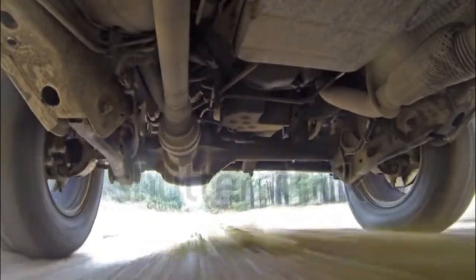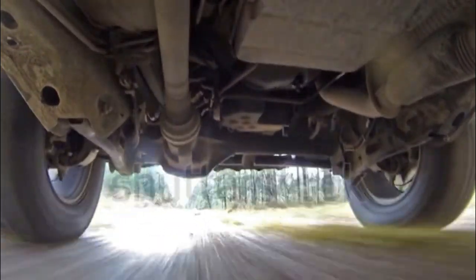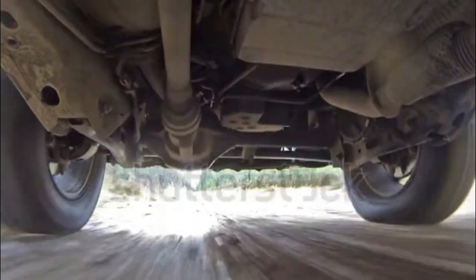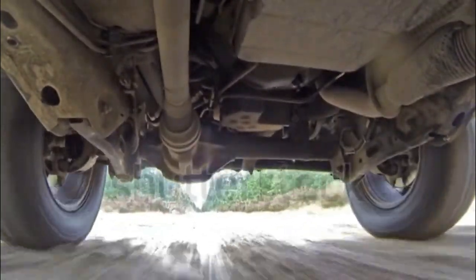Both are designed for low-traction conditions. The title of Ultimate Off-Road Grand Cherokee now belongs to the plug-in hybrid 4xe. Even if you don't plan to go off-road, the 4xe improves on the Grand Cherokee's driving manners and fuel economy.